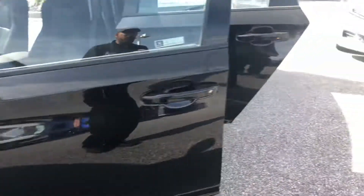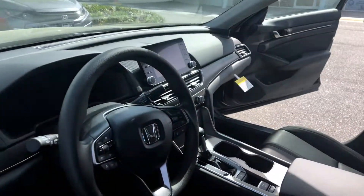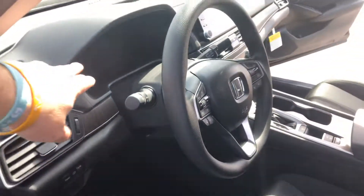Michelin tires, of course. Five-star crash rating. Backup camera. Hands-free calling, of course. Your advanced safety.